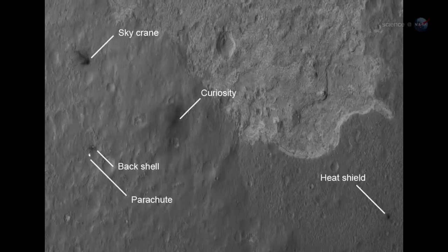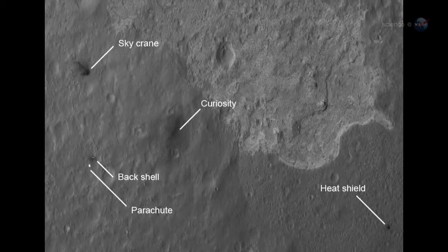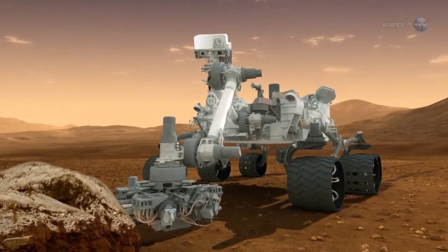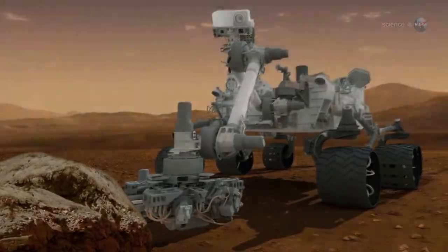The alluvial fan indicates that water flowed across the surface, so we'll head downhill to where water might have collected. We'll be looking for minerals like salts that might tell us where water has been. It's kind of like a scavenger hunt, with minerals as clues.